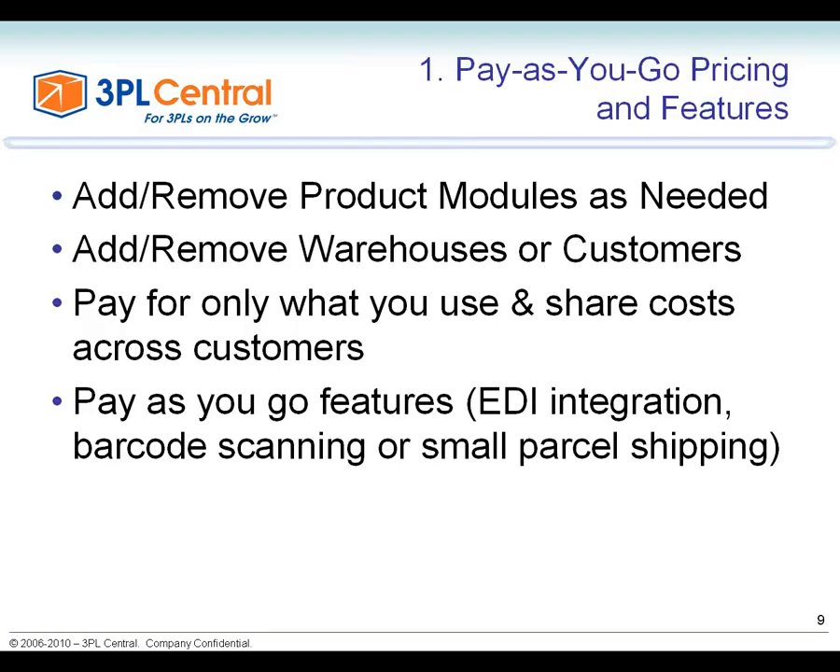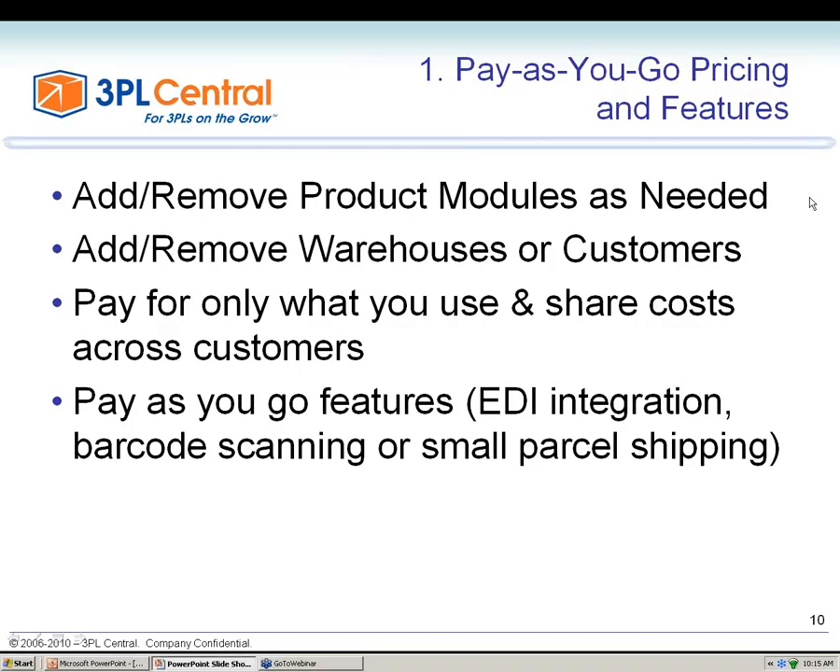The first perfect fit reason is the pay-as-you-go pricing model. You can add and remove product modules, warehouses, or customers as you need them. You pay for only what you use, and importantly, infrastructure costs are shared across the customer base. As your business grows and you need new features — like EDI integration or shopping cart integration for a new customer shipping to Walmart — you don't pay for it right away. You can say yes to new business and demonstrate capability, but you don't start paying for it until you really need it.